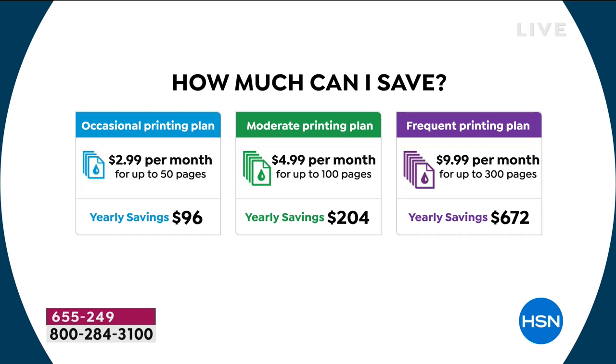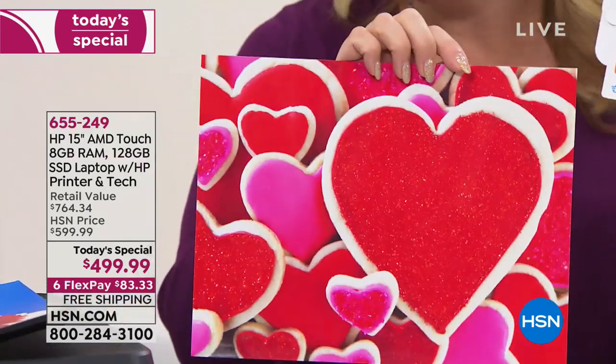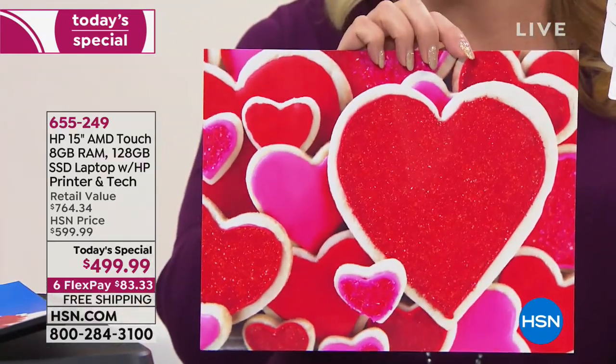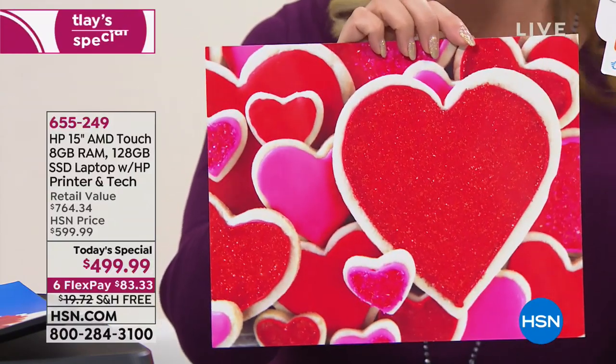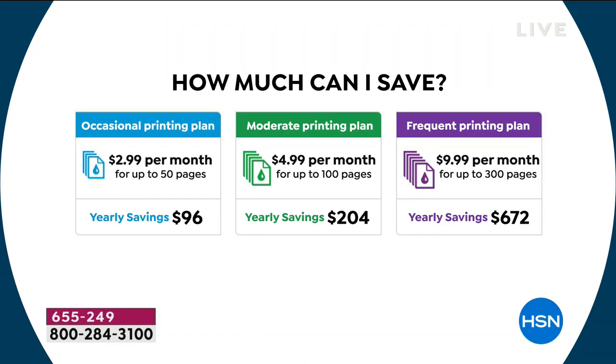With today's special bundle, you get a card for one month of free Instant Ink. I really encourage you to give it a try. What I've noticed is I print more. I'm not worrying about the cost of each print — with Instant Ink it's about five cents a page, so you'll find yourself printing photos and putting them on the wall in 8x10s or 4x6s. You're really going to have a lot of fun with HP Instant Ink.